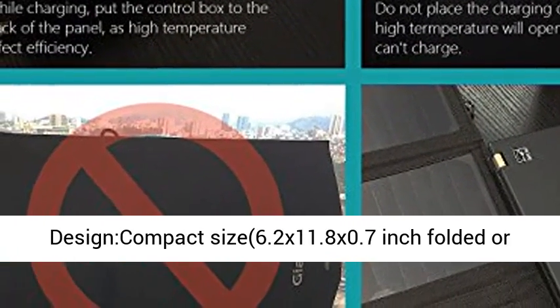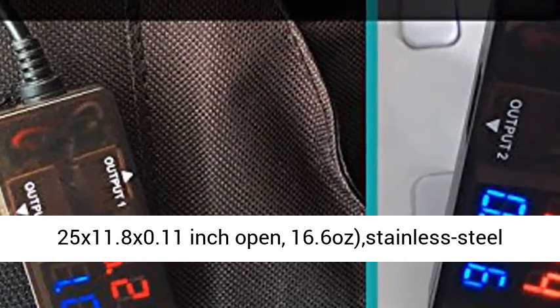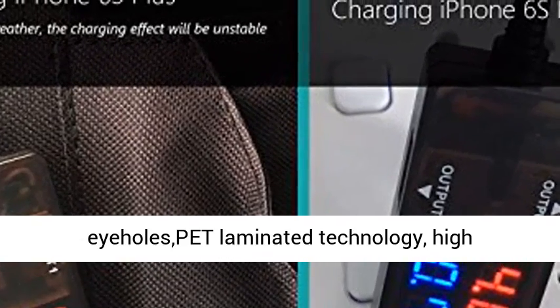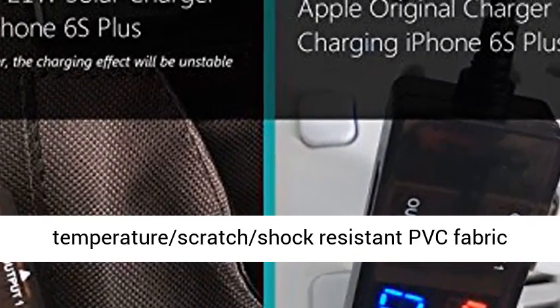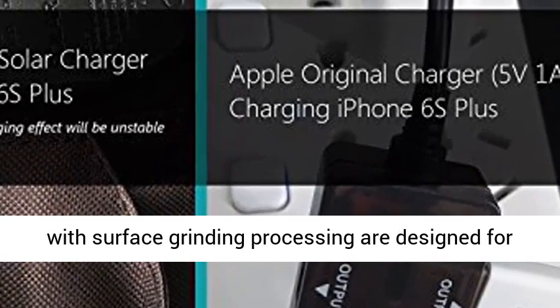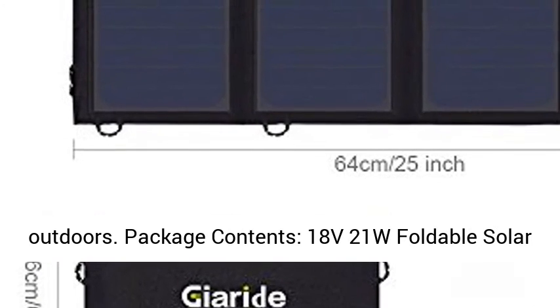Portable and Compact Design: 6.2 x 11.8 x 0.7 inches folded, or 25 x 11.8 x 0.11 inches open, weighing 16.6 ounces. Features stainless steel eye holes, PET laminated technology, and high-temperature, scratch- and shock-resistant PVC fabric with surface grinding processing — designed for outdoor use.